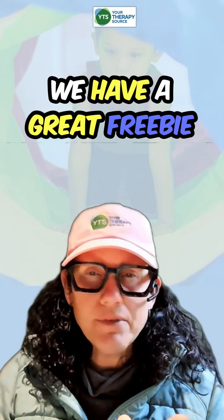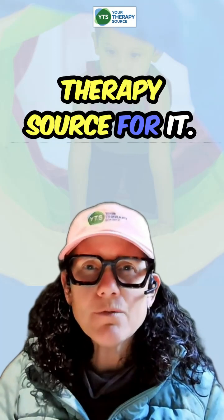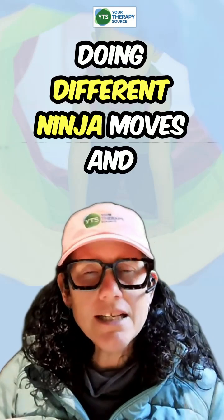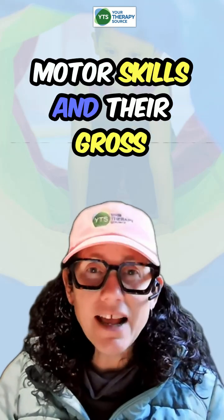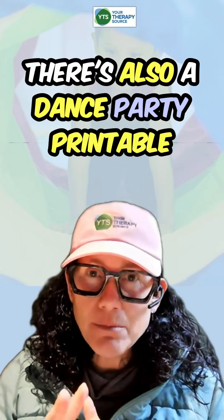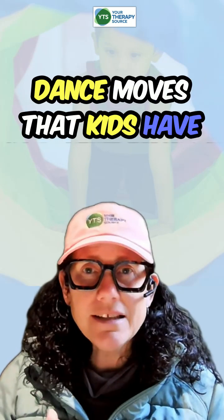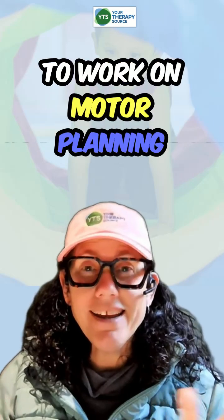We have a great freebie at Your Therapy Source called Clothespin Ninja — you can search for it there. Kids use clothespins to match up cute little illustrations of different ninja moves, and they practice their fine motor and gross motor skills by copying these full body activities. There's also a Dance Party printable — kids love to move, and this free printable combines different dance moves that kids have to follow in sequence, making it an awesome way to work on motor planning and listening skills.